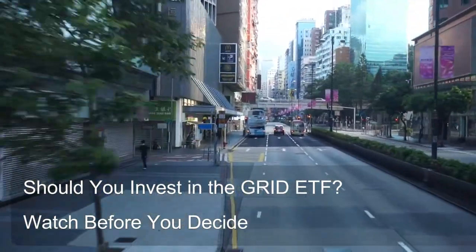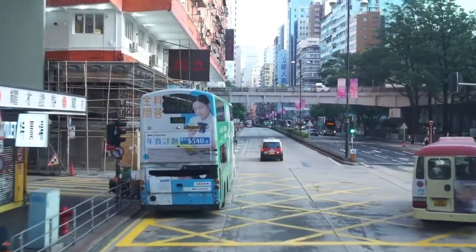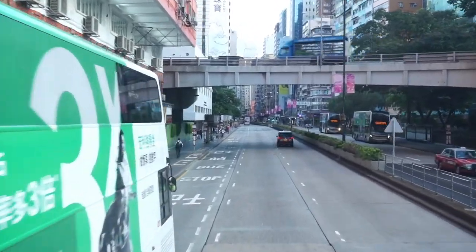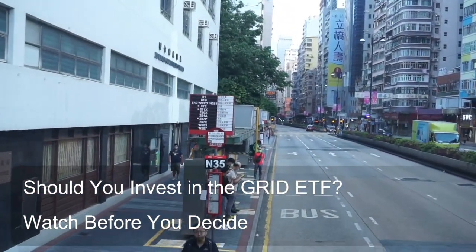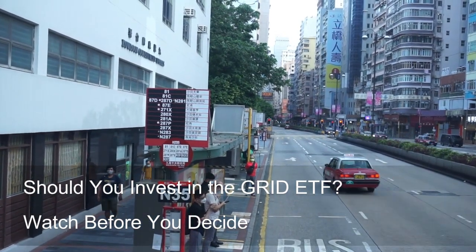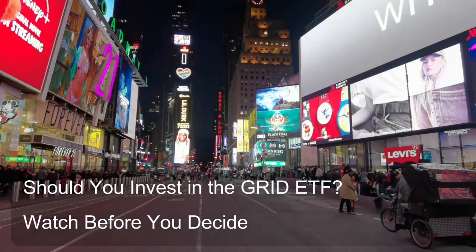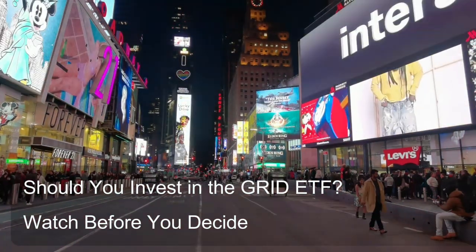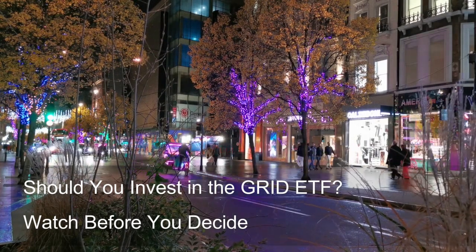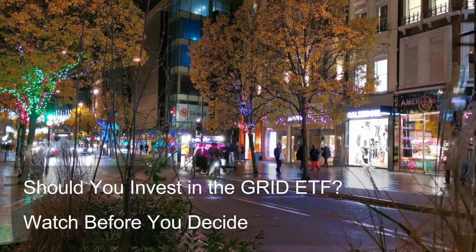Remember, these are just a few examples, and there are numerous other options strategies that can be employed. It's essential to carefully consider your investment objectives, risk tolerance, and financial situation before attempting any options strategies. That's all we have for the Grid ETF today. Remember, this is just a starting point, and it's crucial to conduct your own research and consult with a financial advisor before making any investment decisions. Hopefully, this video gave you a solid foundation for understanding the Grid ETF and its potential role in your investment portfolio. If you enjoyed this content, hit that like button and subscribe to Chat ETF for more in-depth discussions about complex investments made simple. Thanks for watching, and we'll see you on the next one.